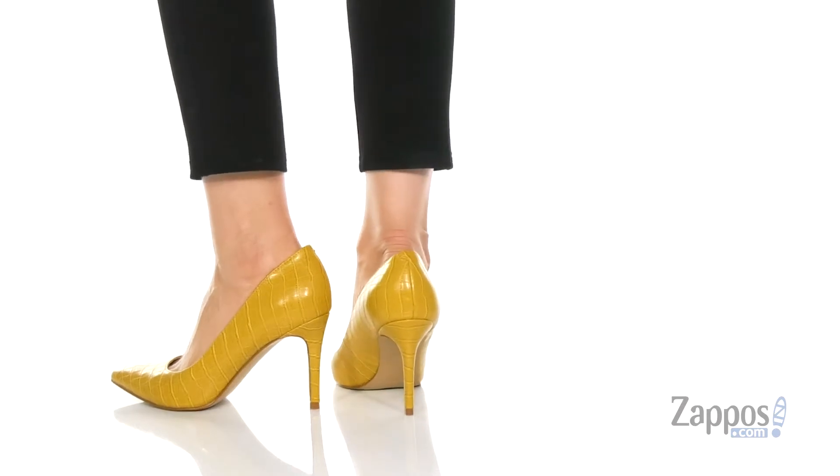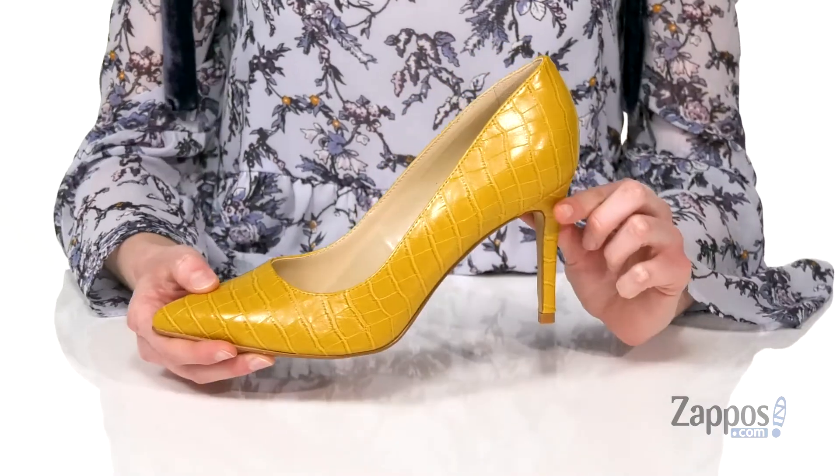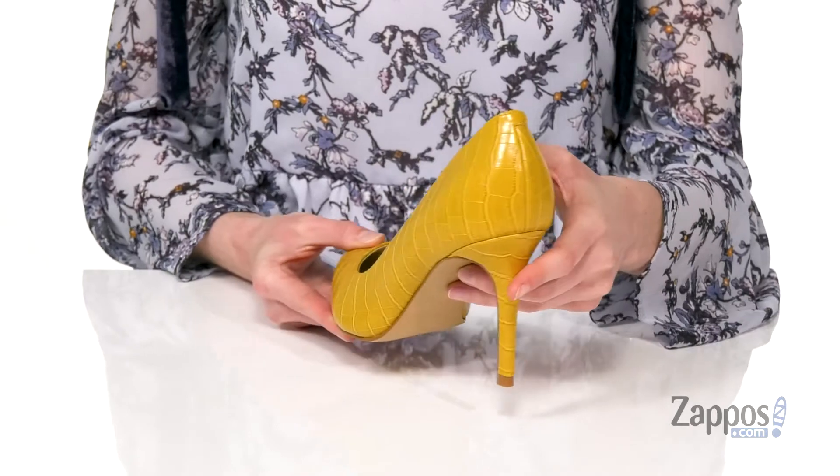These are not your average pumps, especially in this fun bright yellow colorway. Krog embossed material with a pointed toe at the front and a skinny stiletto heel at the back — over three inches of height there.